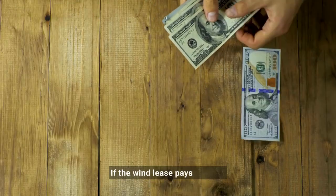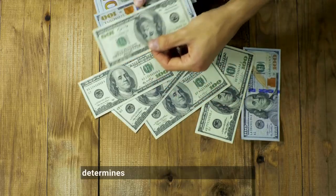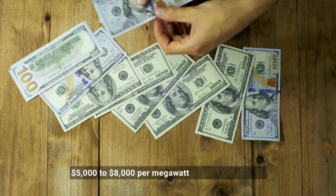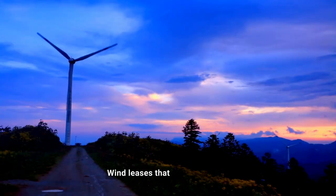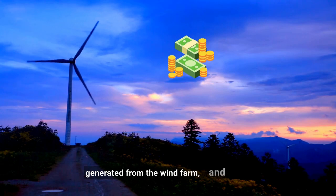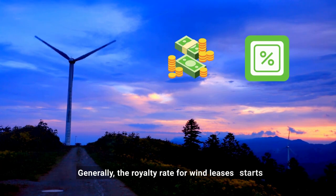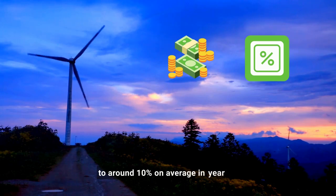If the wind lease pays on a per turbine basis, the size of the turbine and how many megawatts of energy it produces generally determines the wind lease payment amounts. $5,000 to $8,000 per megawatt is generally typical. Wind leases that pay per turbine plus royalties are very common. The wind lease royalty is based on the revenue generated from the wind farm and is paid to the landowner as a percentage of revenue. Generally, the royalty rate for wind leases starts at about 4% in year 1 and increases to around 10% on average in year 20.